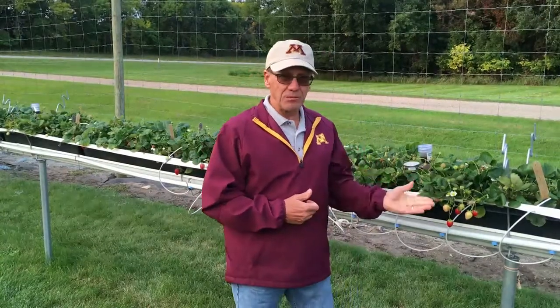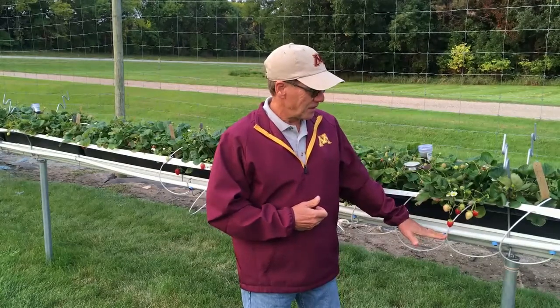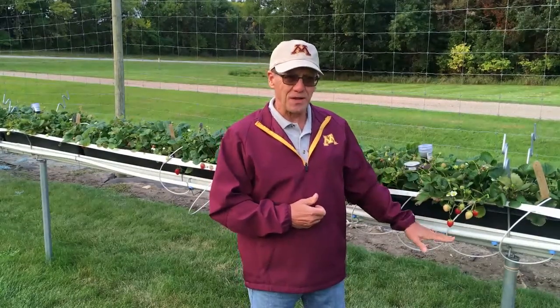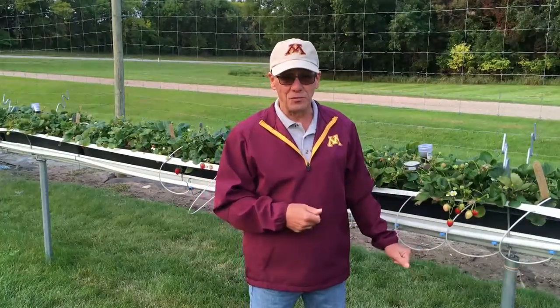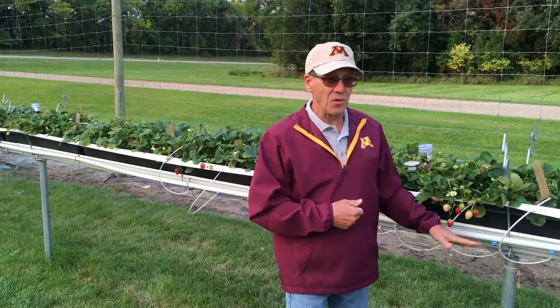What we have here is called a tabletop strawberry system. It gets that name because, as you can see, this system is growing at about tabletop height — great for picking. You don't have to get down on your knees and crawl to pick strawberries like you do with June bearers. You can pick these from a standing position, which makes it very easy and very quick.